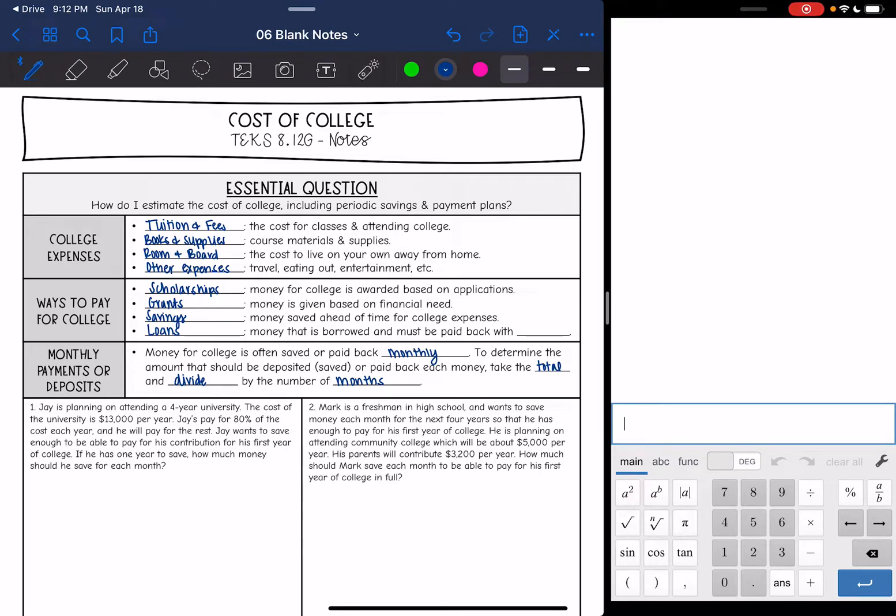Hey guys, today we are going to be looking at the cost of college. We will just be scraping the surface of this, just getting you to think about it a little bit. This is just part of what goes into it — it's a lot more than this — but we're going to estimate it and talk about periodic savings and payment plans.